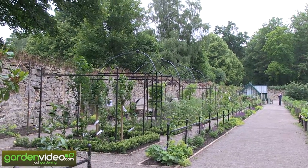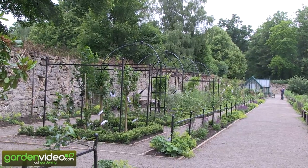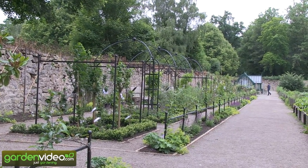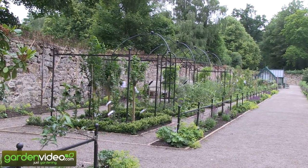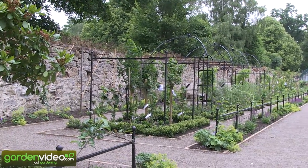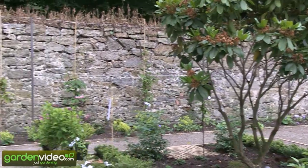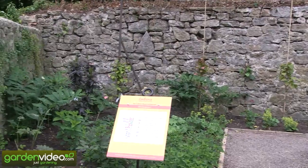We just planted this garden about six weeks ago, beginning of May. Now we have the 20th of June and it has grown fantastically. You see all the paradise gardens — 17 paradise gardens — and the whole garden is more than 100 meters.